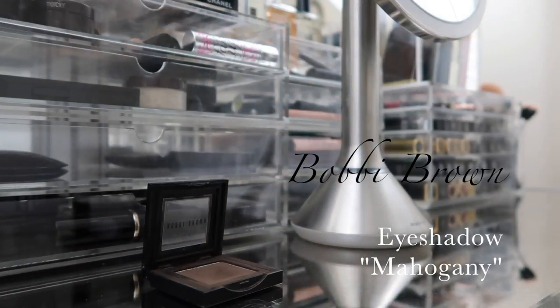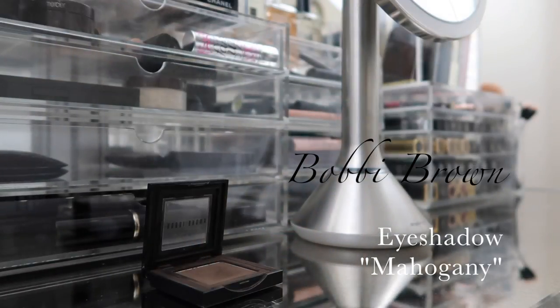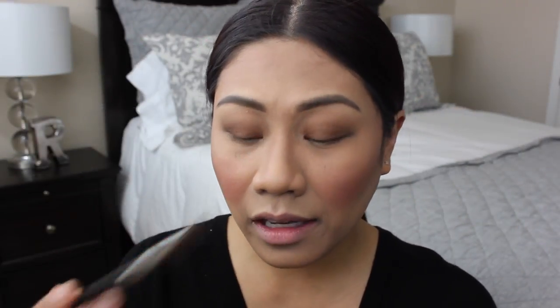Next I apply an outer corner definition color to make the eyes a little darker and more defined. I'm using Bobbi Brown eyeshadow in the color Mahogany, which is a rich brown. I take it on my MAC 217 brush — definitely an OG — and pop this color on the outer crease very lightly, without putting pressure on the brush, really focusing on that outer corner and bringing the color over.